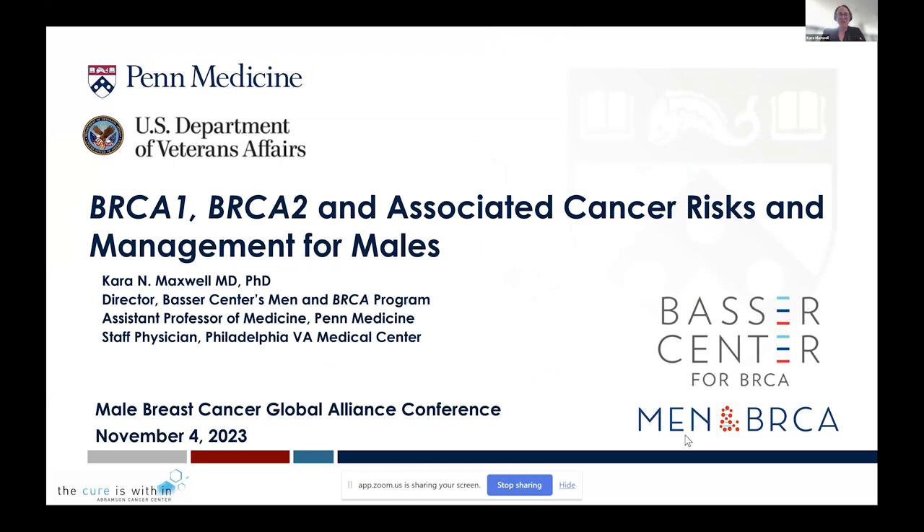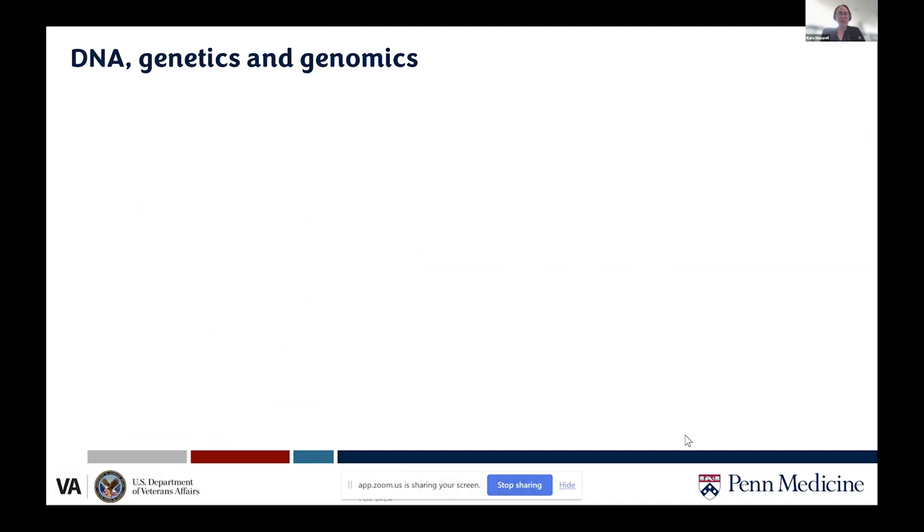We're going to talk about BRCA1 and 2, but we'll start by talking about genetics more generally. I'm at the University of Pennsylvania and the Philadelphia VA where I do cancer genetics and take care of both men and women with a variety of cancer predisposition syndromes. We recently established a Men in BRCA program within the Basser Center for BRCA at Penn Medicine.